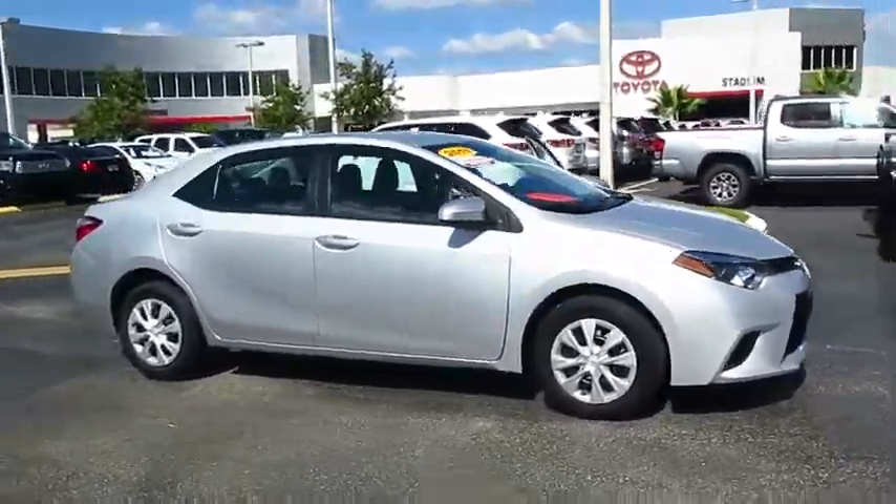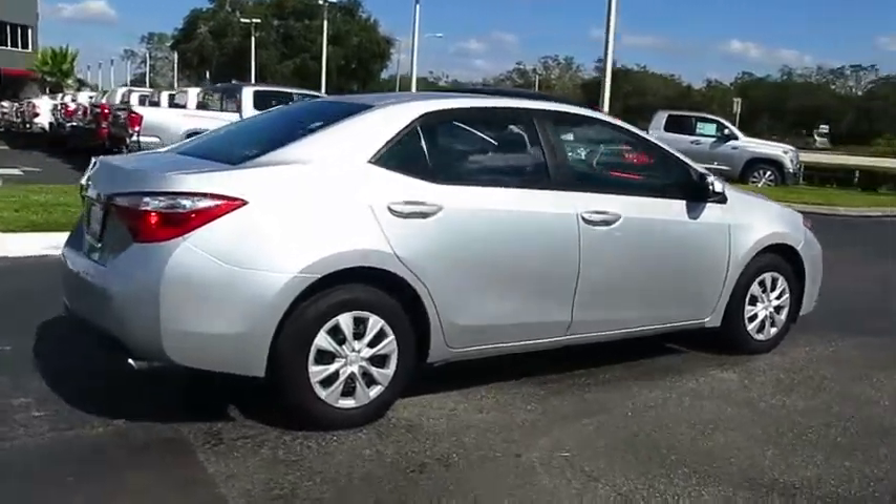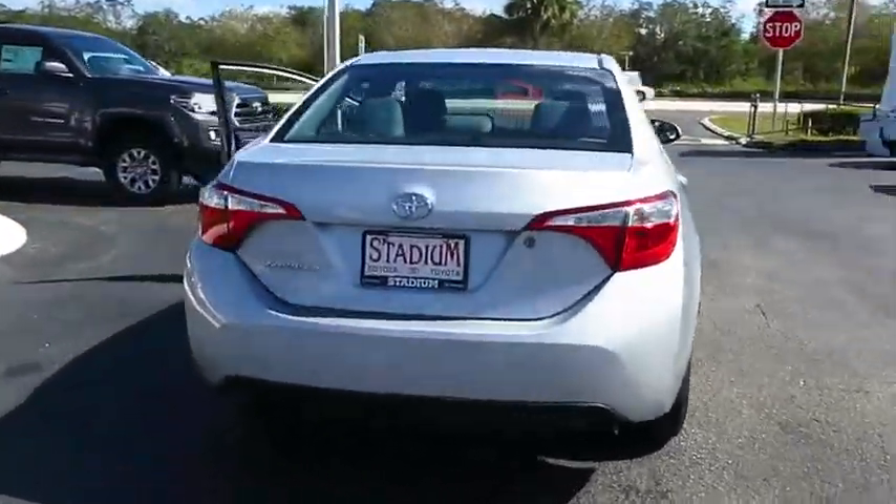The 2015 Corolla. The Corolla is still a great option for those who want dependability, comfort, and value. This vehicle has less than 20,000 miles.